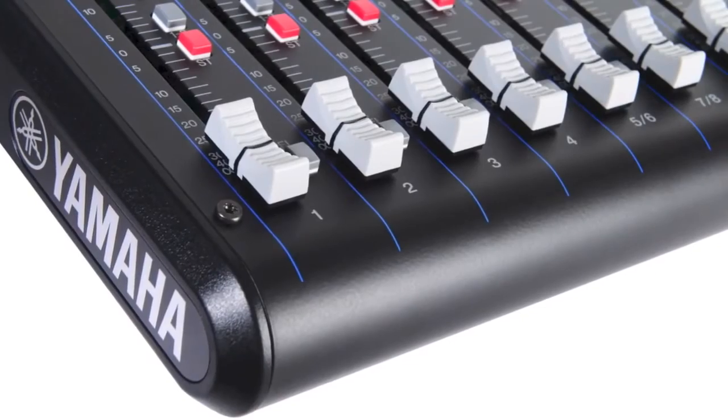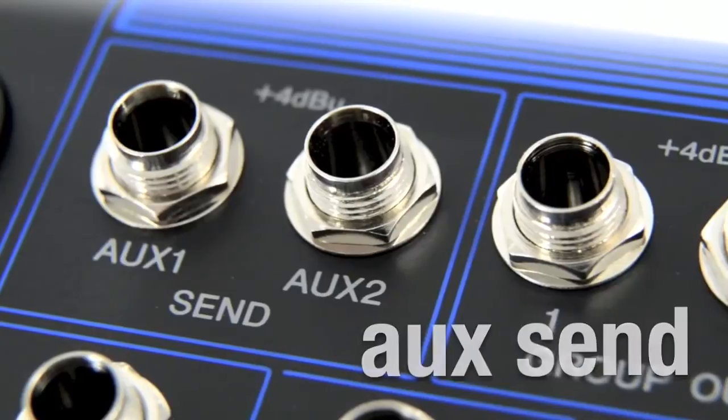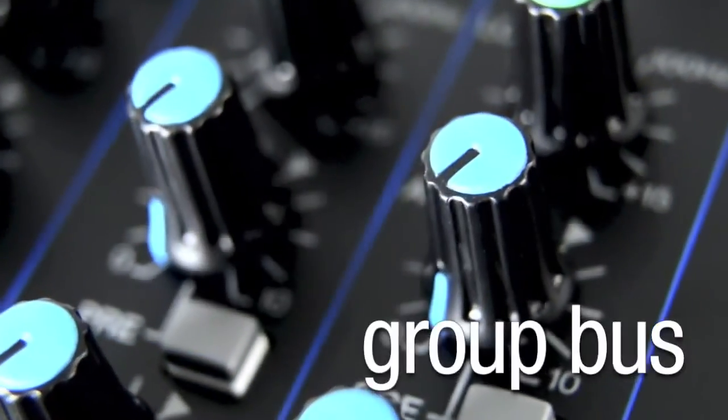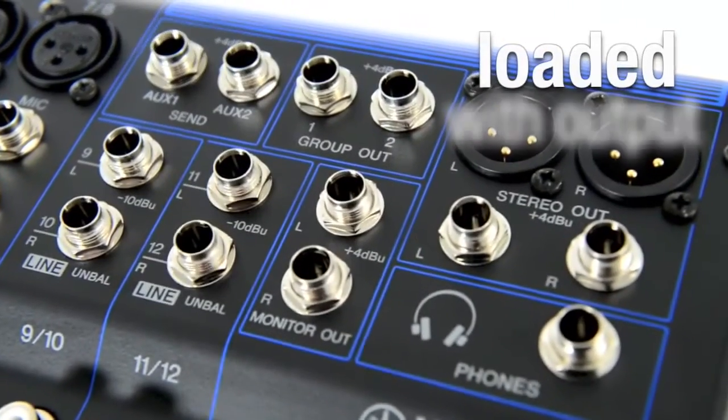The MG12 also includes advanced features that make mixing larger performances easy, including two AUX sends and a group bus, giving a range of options to connect to other gear, from effects units to recording devices.